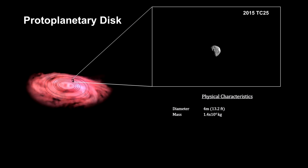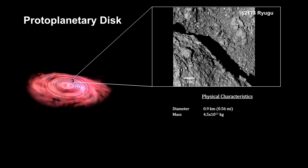The process continues to grow the rocks into rubble heaps, large enough for a little gravity to hold them together. Ryugu is an example of an object this size. It's 1 kilometer wide and weighs in at just under half a trillion kilograms. Japan landed rovers on this asteroid in 2018. You can see the rubble nature of the object in a picture taken from the surface.